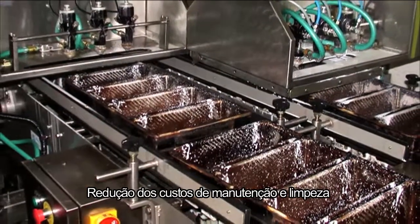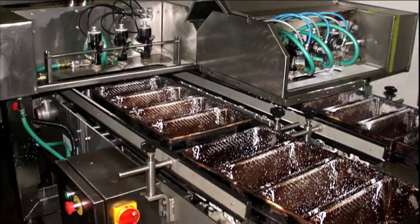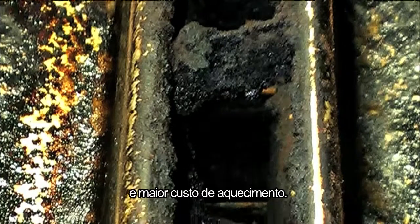There is a reduction in cleaning and maintenance costs caused by oil misting and drifting to surrounding equipment, as well as a reduction of oil build up to the outside of pans, which leads to charcoal build up and increased heating costs.